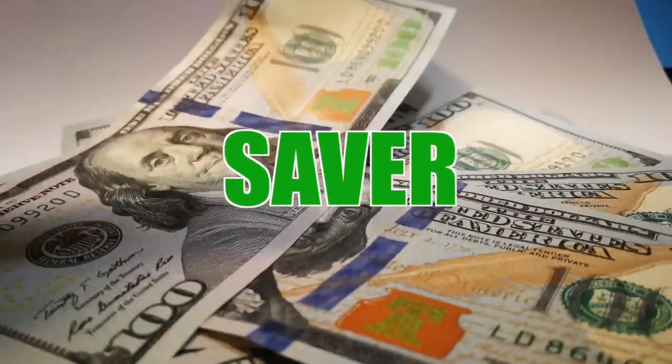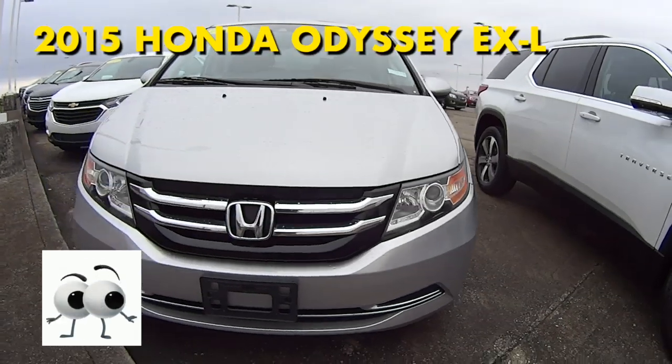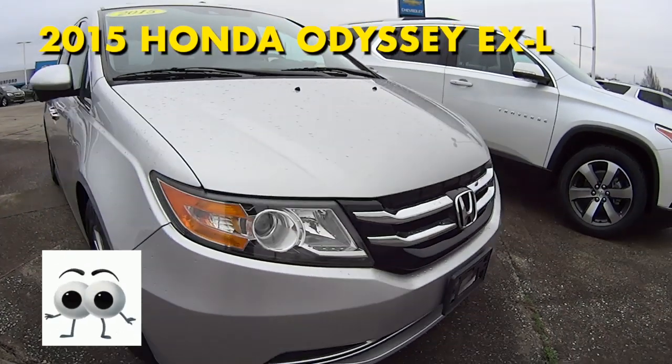Welcome to this Money Saver Monday at Jack Burford Chevrolet. Look at this 2015 Honda Odyssey EXL Alabaster Silver Metallic Minivan.